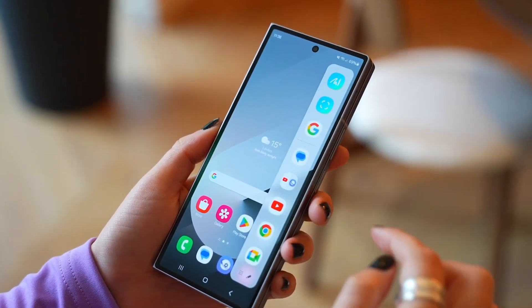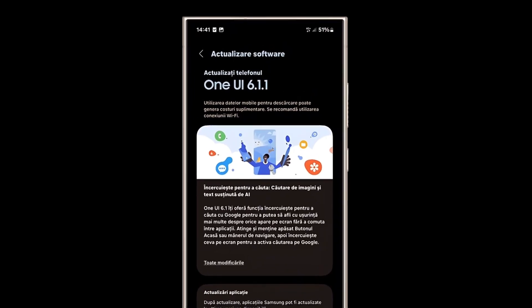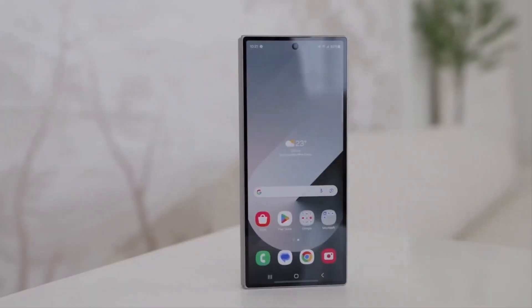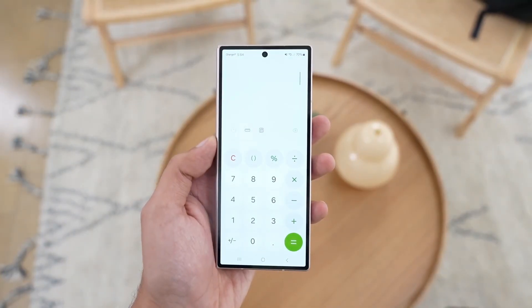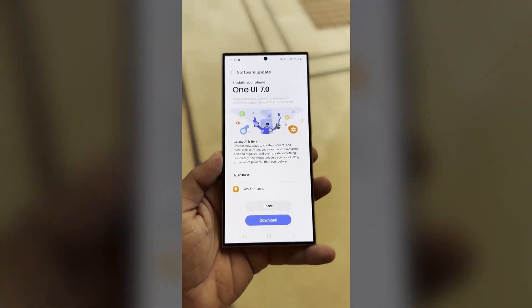The Galaxy Z Fold 6, Samsung's latest addition to its foldable smartphone lineup, comes pre-installed with One UI 6.1.1. This device is set to receive its first major software update in the form of One UI 7, which is already undergoing testing.